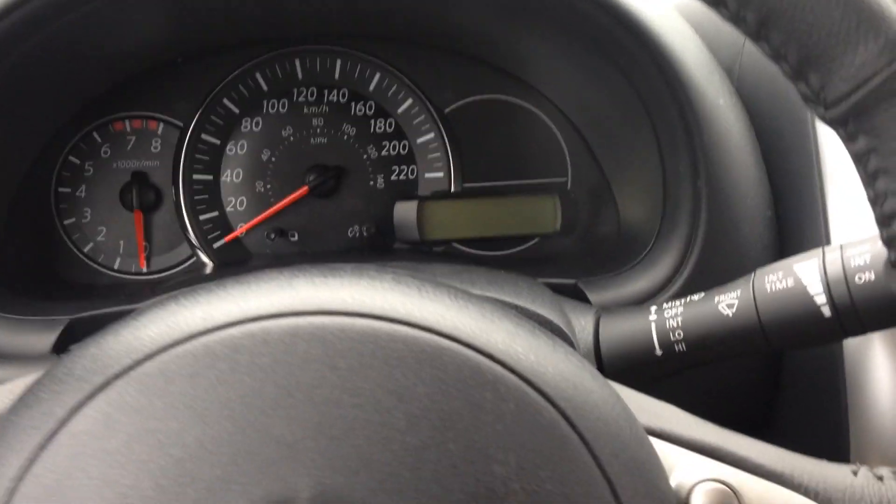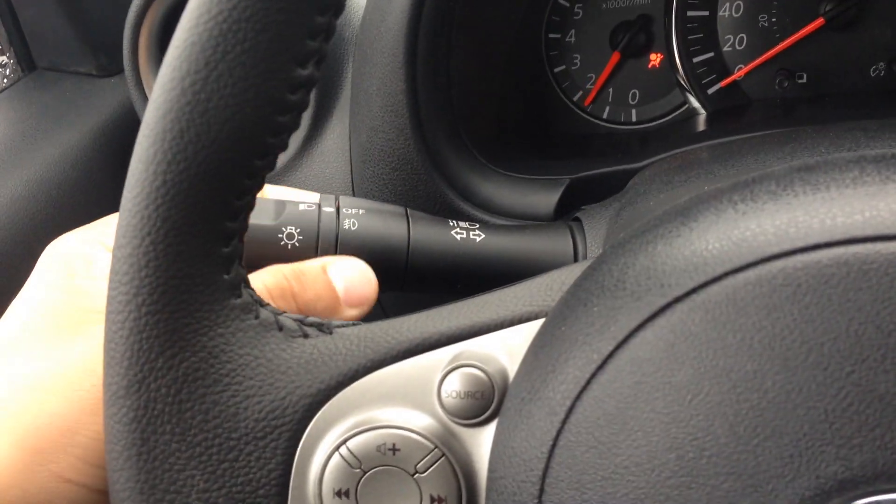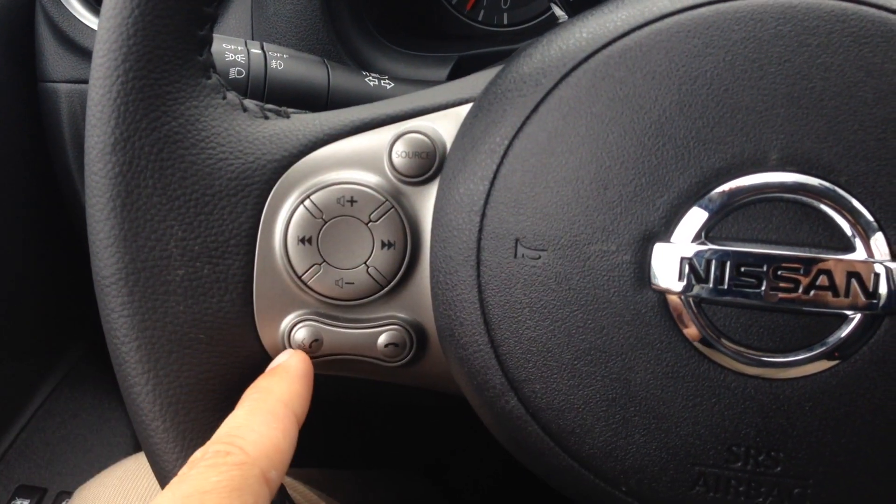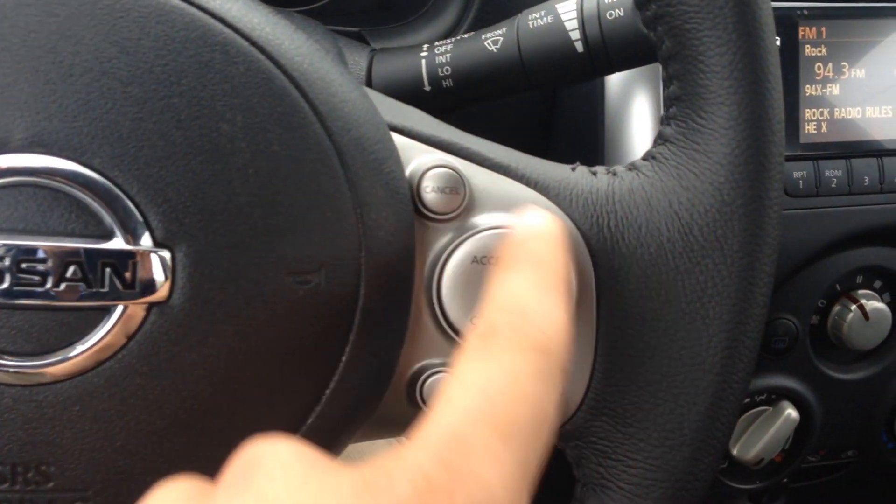You can see the unique dash here. Your lights and fog lights are very easy to use. All of your audio controls, as well as your voice command, Bluetooth, and all of your cruise controls are right here on the steering wheel.